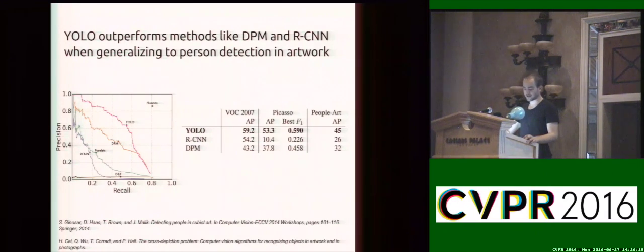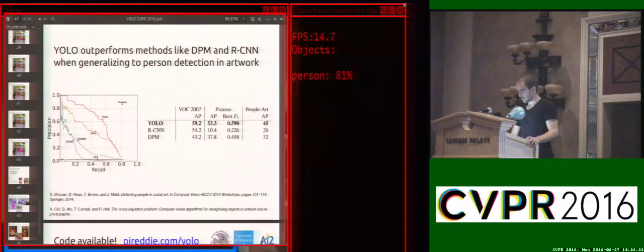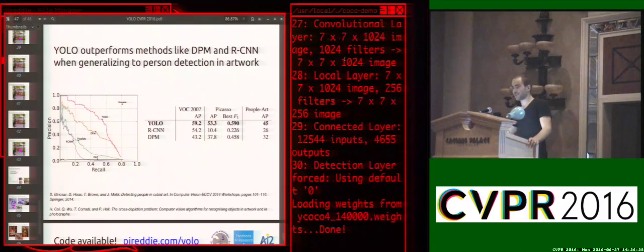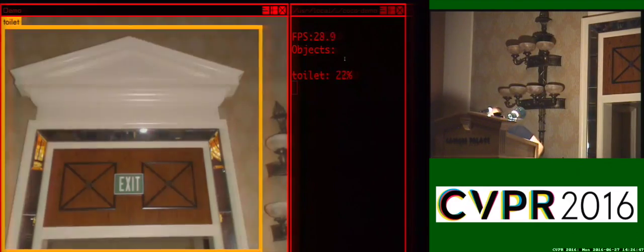We've also trained YOLO on new datasets. Microsoft COCO has 80 object categories instead of the 20 in Pascal VOC. This is our model trained on COCO. It really likes saying that white shiny things are toilets. And now it recognizes when I put on my tie, that I have a tie on.